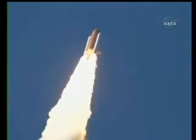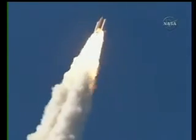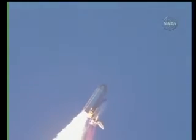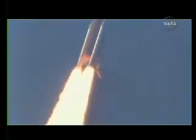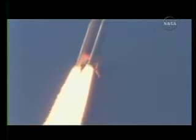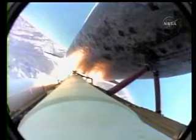4.5 million pounds of hardware and humans taking aim on the International Space Station. 36 seconds into the flight, the three liquid fuel main engines now throttling back to 72% of rated performance, going in the bucket, reducing the stress on the shuttle as it goes supersonic.